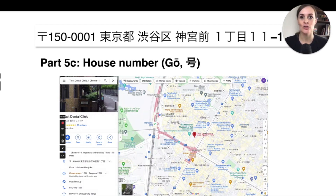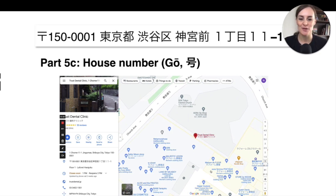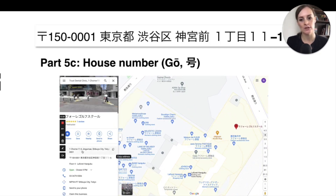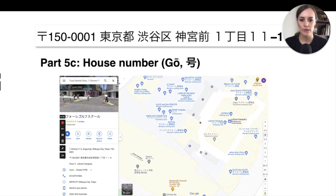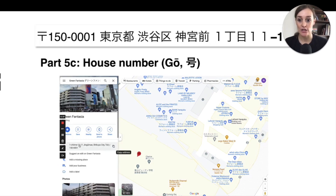Looking at Google Maps, you can see the shapes of the different buildings. If we click on a different building, you'll notice the address changes — for example from 1-1-1 to 1-1-6 — because it's a different building with a different house number. We can see this as we click through the different buildings on Google Maps.